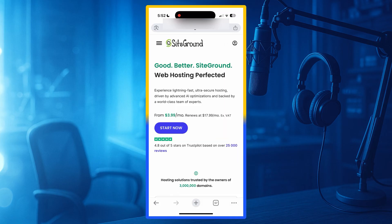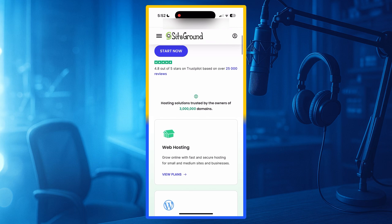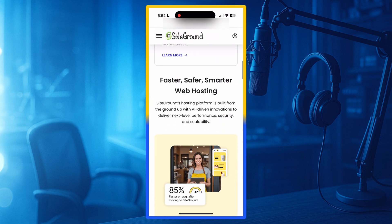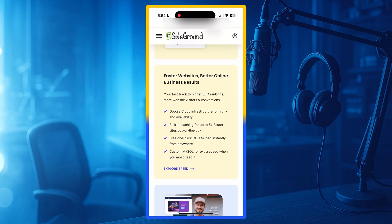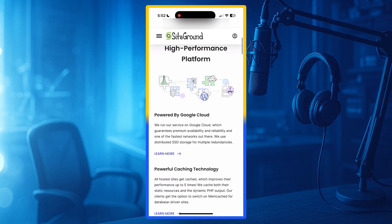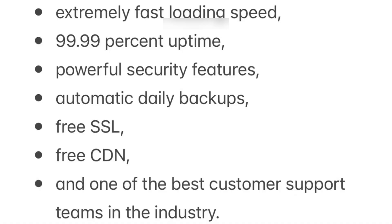Number 1: SiteGround. The best hosting provider in the USA for 2025 is SiteGround. SiteGround is known for its incredible performance and premium service. They are trusted by professionals, developers, agencies, and high-traffic website owners. SiteGround offers extremely fast loading speed, 99.99% uptime, powerful security features, automatic daily backups, a free SSL, a free CDN, and one of the best customer support teams in the industry.